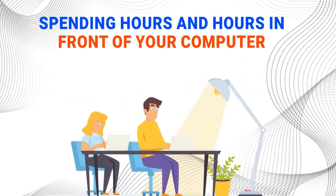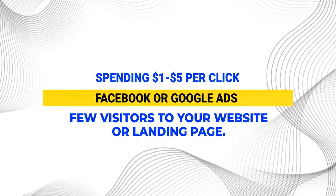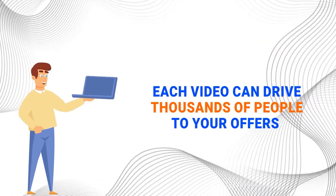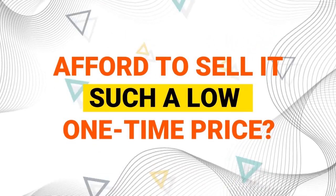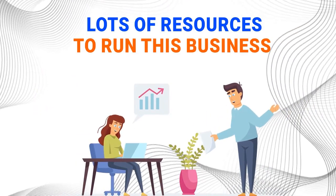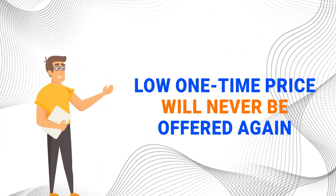So what's the price? Imagine spending hours struggling to create just one video review, or hiring an expensive video creator and spending hundreds of dollars for one video, or spending one to five dollars per click with Facebook or Google ads just to get a few visitors. Now imagine being able to create as many videos as you want without spending a dime on video creation or ads, and each video driving thousands of people to your offers. Today, you can get access to VidReviews for a low one-time price. This is a limited-time, one-time offer — after the launch, we'll be increasing the price to a monthly subscription model. Remember, the low one-time price will never be offered again.